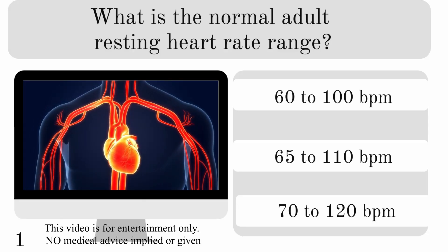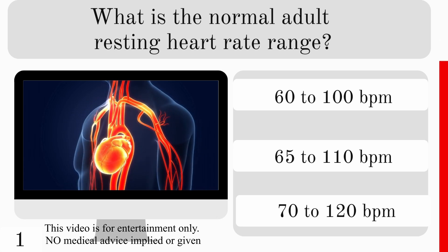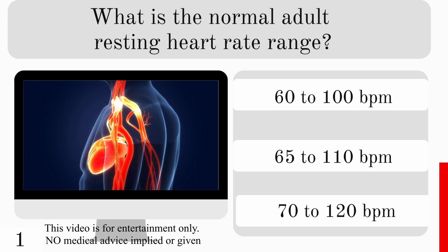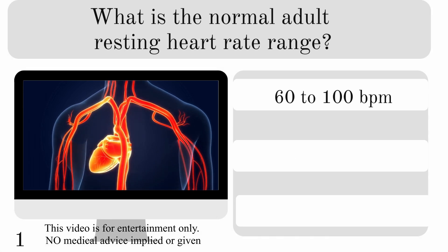What is the normal adult resting heart rate range? 60 to 100, 65 to 110, or 70 to 120 beats per minute? And the correct answer is 60 to 100.